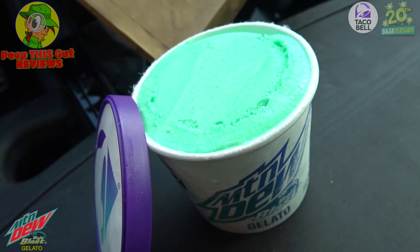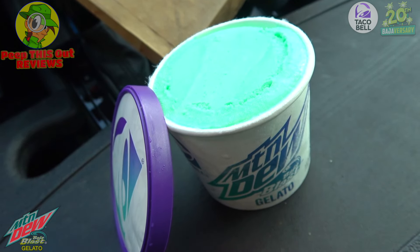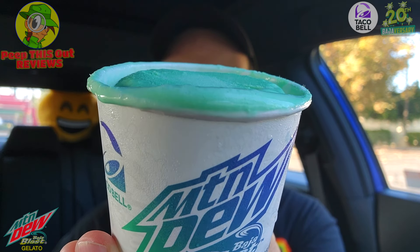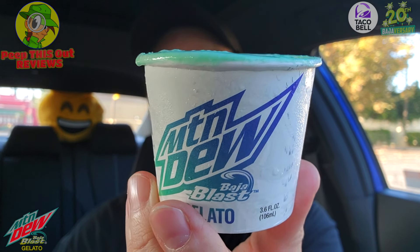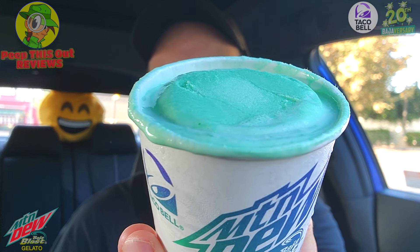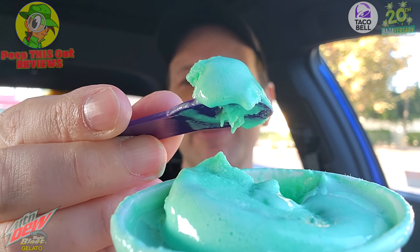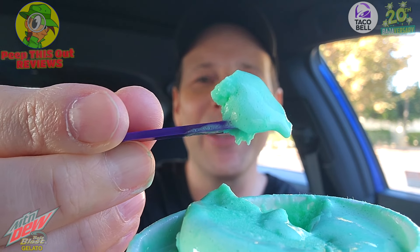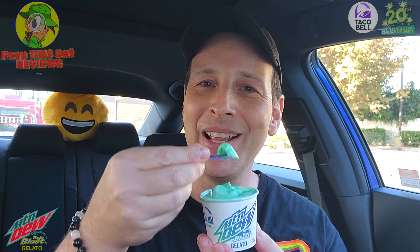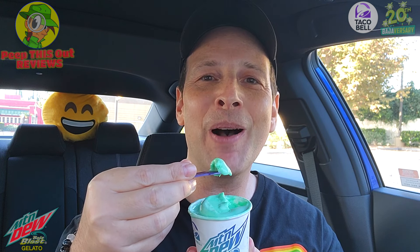It's melting so let's get into it. Nice little creamy situation — a little on the small side for $3.99, but portion control may be a good thing. Appearance-wise it does look like Mountain Dew Baja Blast naturally with the colors. I've let it thaw out just a little bit so it's easier to get into. Very fun looking with the classic purple colors and the new Taco Bell branding.